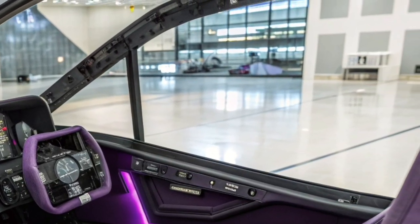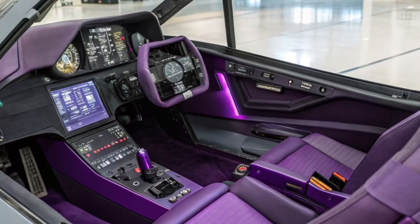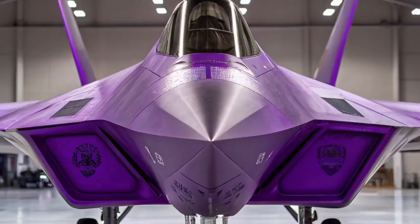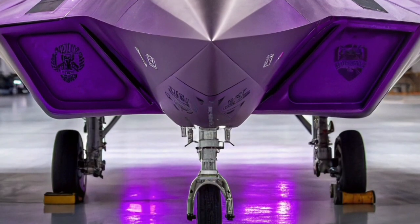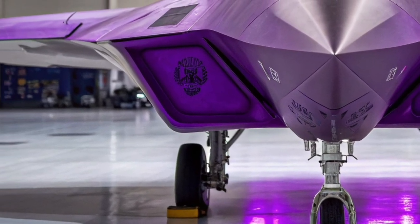The F-22's ability to act as a battlefield quarterback is more important than ever. With advanced data links and sensing capability, it often coordinates missions for less stealthy aircraft. This ability to share targeting information and guide allied fighters is one of its most valued roles in modern warfare.